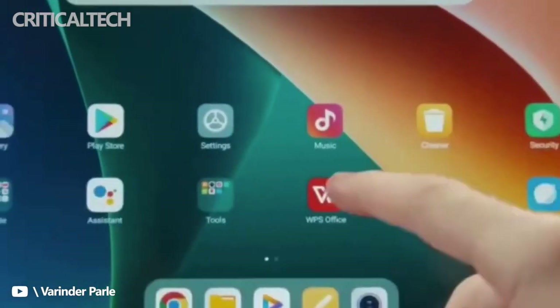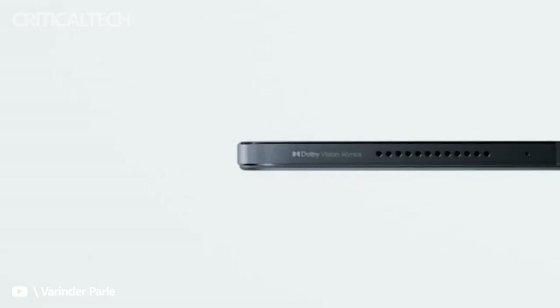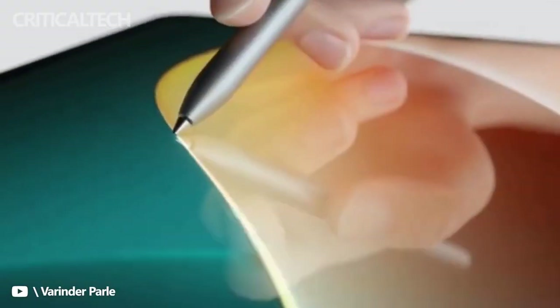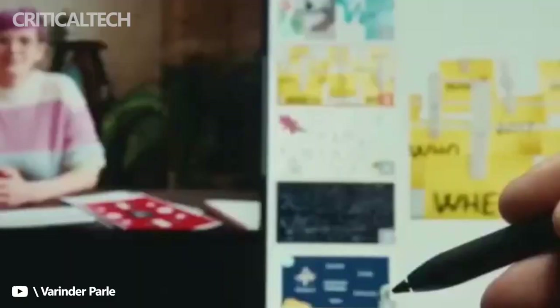Recently, there have been a lot of rumors about Vivo's first tablet product. Many of the speculations claim that this device will be official next month. However, as of now, there is no official information on the release date for this device. A few hours ago, Vivo decided to clear the doubts and strange speculation surrounding its first tablet.